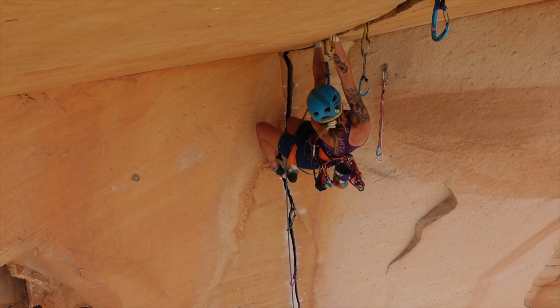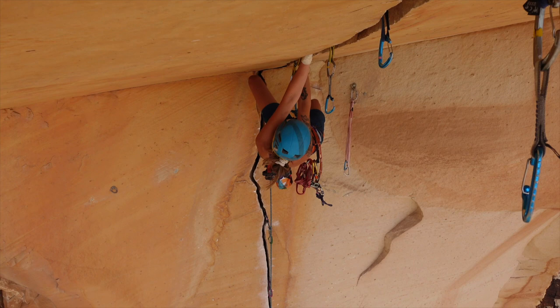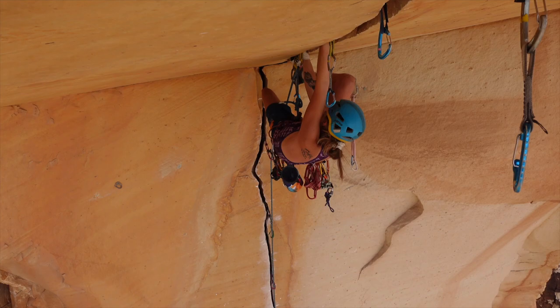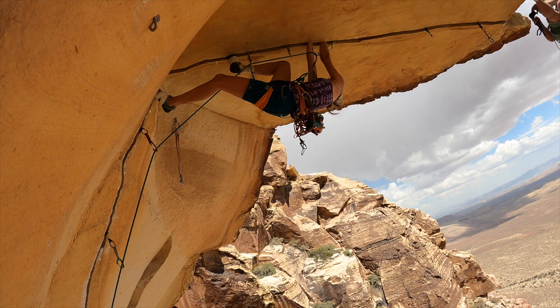She has this little studio apartment, and we built this 12-foot crack machine that took up more than half of the apartment, so we could train roof cracks. It was really good preparation because you got a feeling for those roof jams. It's funny because you go from the crack trainer and it feels not easy, but very doable to move between jams on the roofs for long sections. But the moment you have to hang off the jams long enough to place gear, it becomes a lot harder.